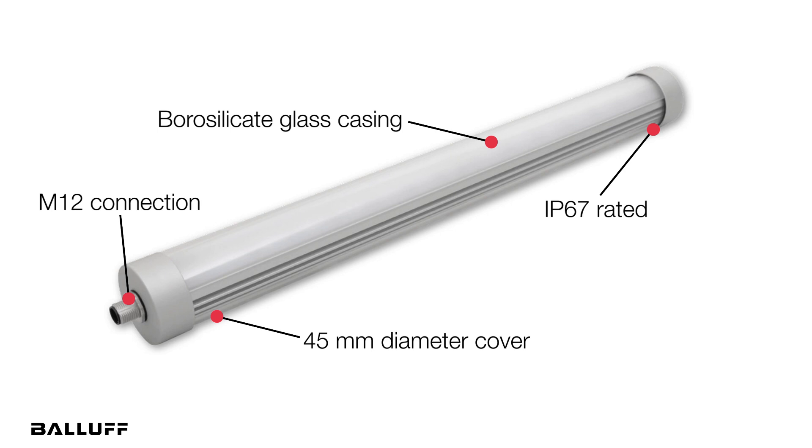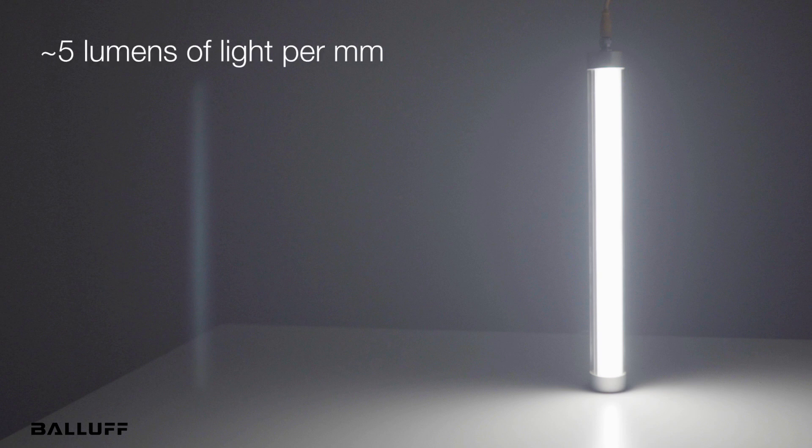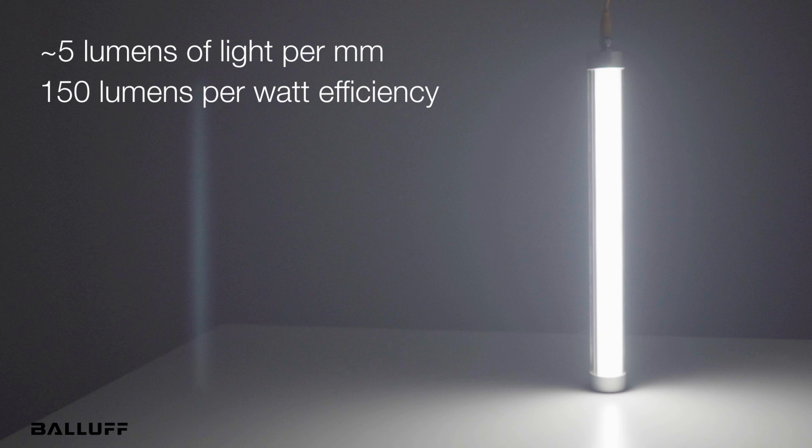They are resistant to most coolants and lubricants and to shock and vibration. These LED machine lights provide almost five lumens per millimeter and deliver 150 lumens per watt efficiency. They're maintenance-free.